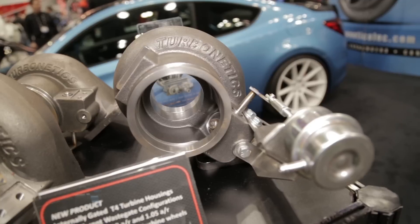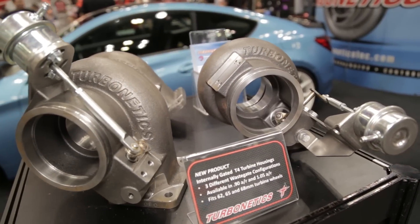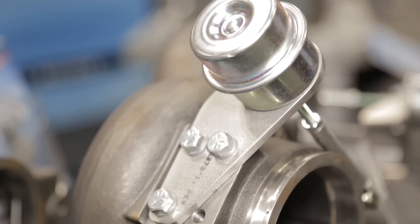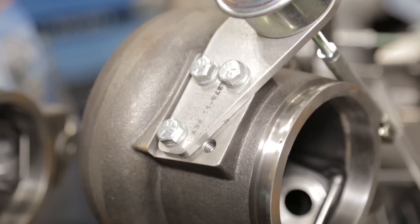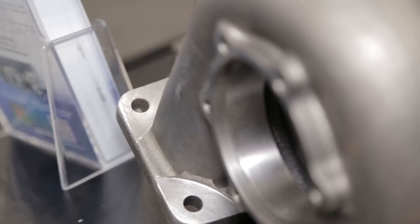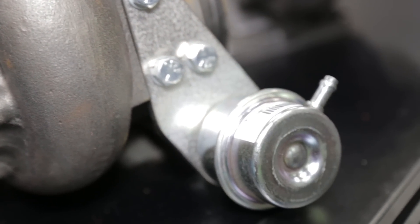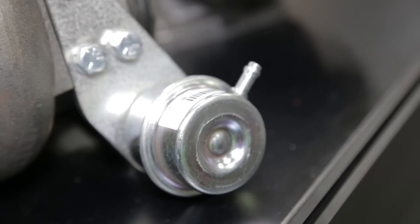Let's talk about the new T4 housing and that integrated wastegate. We're excited to release this new product. It's a T4 turbine housing with an internally gated wastegate, and it's going to be able to be used in three different configurations. The housing will be available in two different ARs, and it's going to be great for guys that have packaging issues — the idea is to make it so guys can get it into a smaller space. And also it'll cost less because you don't have to buy a separate wastegate.